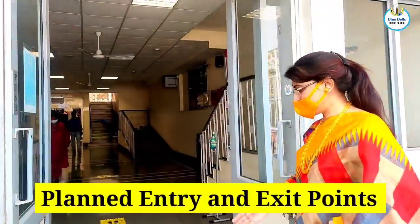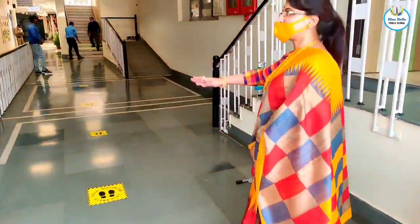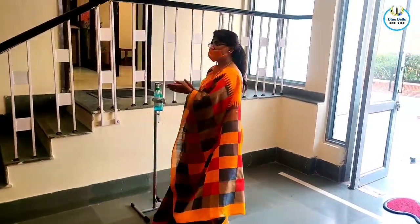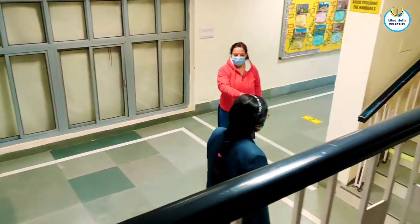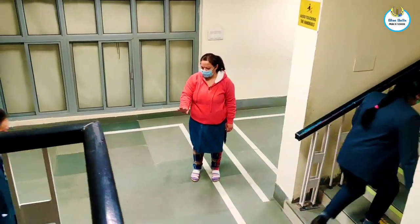Students' entry and exit points are sanitized regularly, proper stickers are put, and hands-free sanitizers are installed. There are separate staircases for the students to go upstairs and come down.